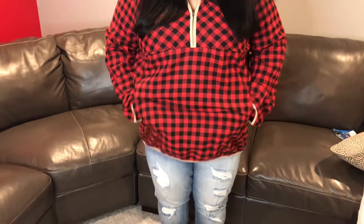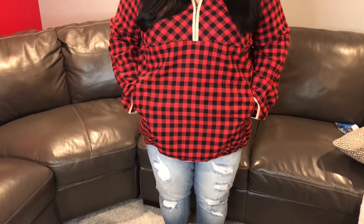This is outfit number two in the Chic Soul haul — it's the plaid top. It has the zipper you can zip all the way up or all the way down, and it has a very generous neckline if you want to be a little more scandalous. It also has zipper pockets, so you definitely have working pockets to store your keys, cell phone, etc. Overall it's very comfortable and very nice.